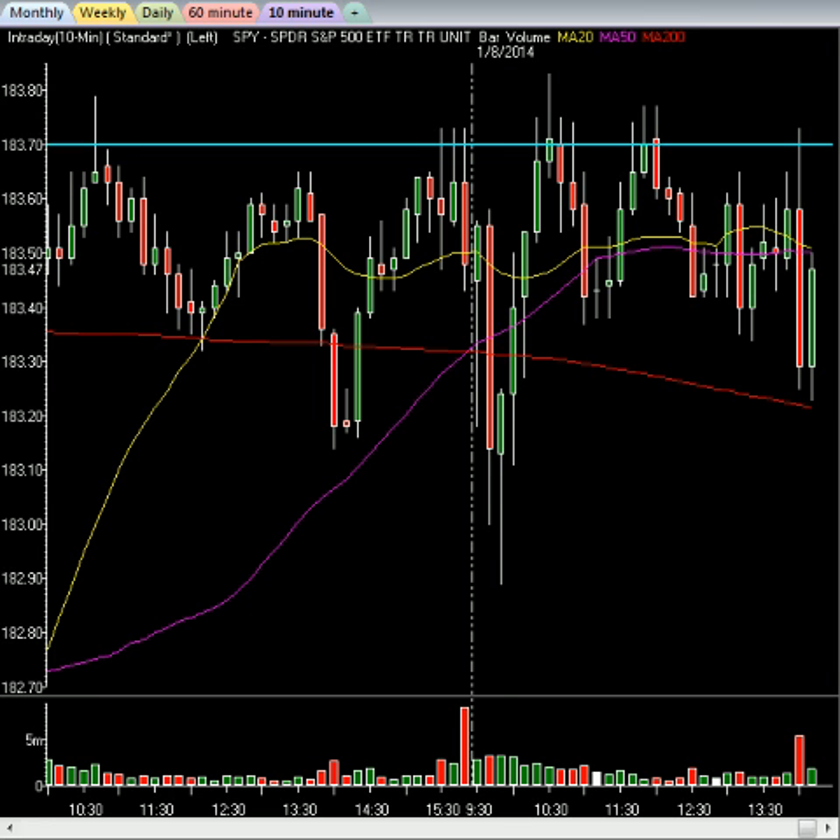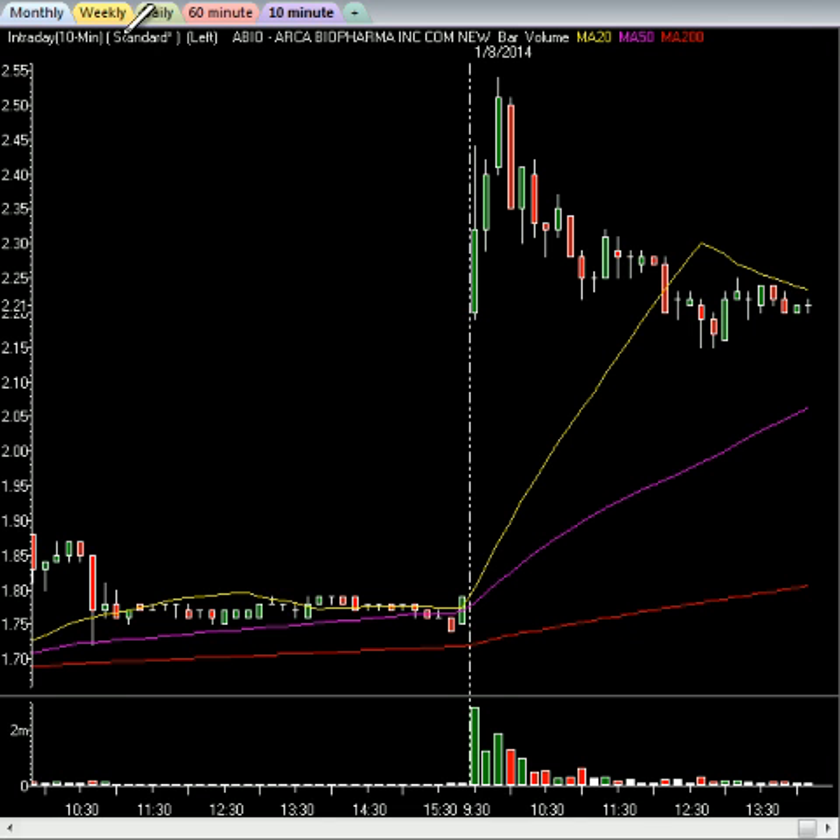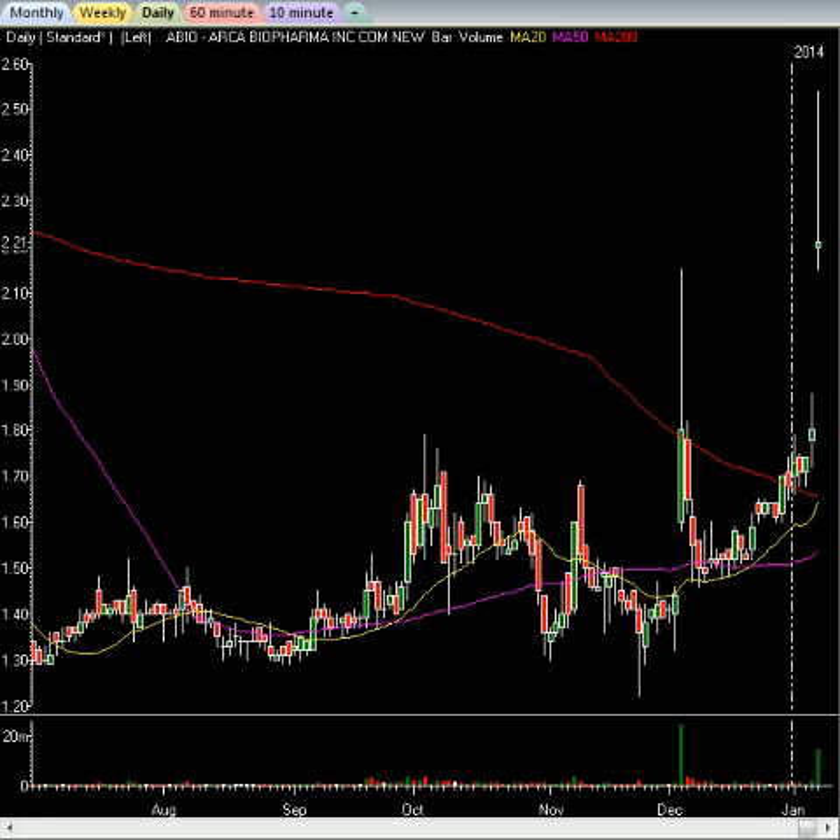We made some great swing trade closing positions today. If you were a member of the Research Center, you banked at least 40% on ABIO. We moved out of this position today around $2.20 from an entry of $1.53 — awesome profits on ABIO. We held it since about December 17th, so about three weeks, for a 40%-plus profit.